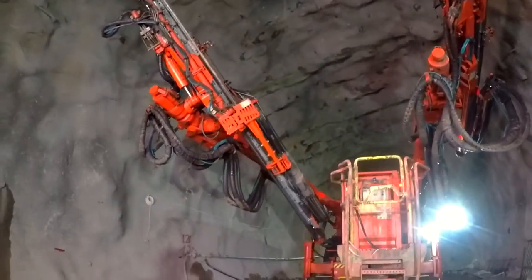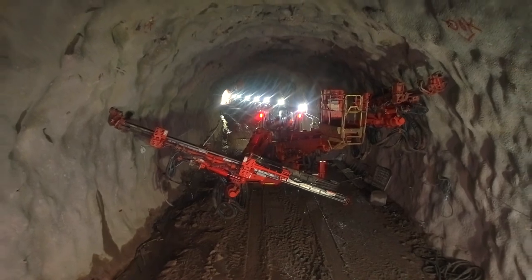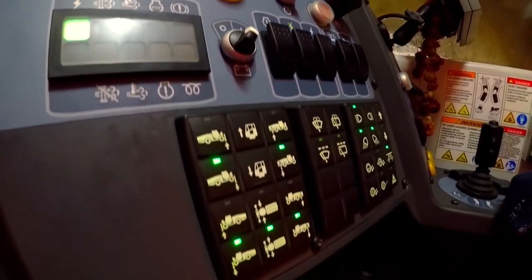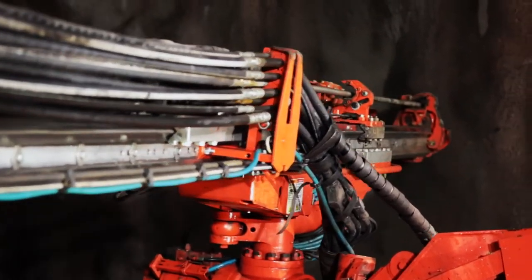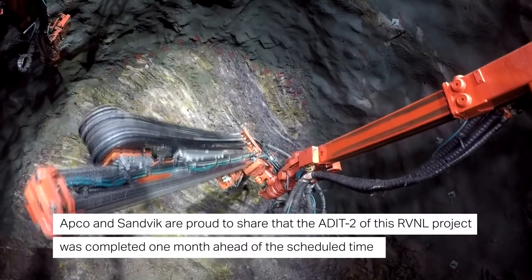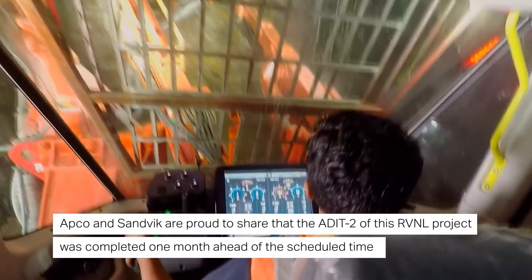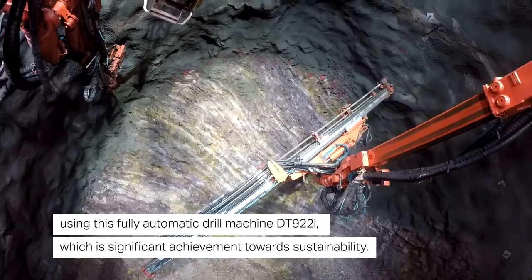The DT922i is extremely maintenance friendly and has a unique design with a very small number of hydraulic hoses, minimizing oil spillage to the environment. Sandvik has earned the trust and loyalty of its customers by providing 24/7 service, genuine parts, and rock tool support at their doorstep. Sandvik's continuous improvement efforts have enabled a winning partnership with APCO Infra Limited for over a decade, and together they are proud to share that the RVNL project tunnel was completed one month ahead of schedule using the fully automatic DT922i — a significant achievement towards sustainability.